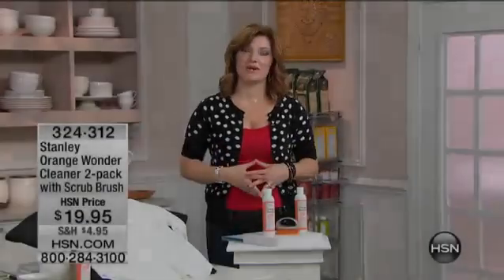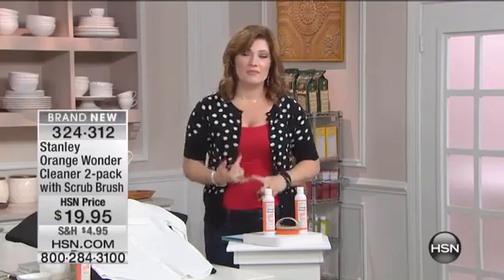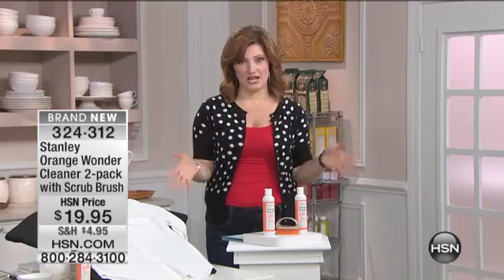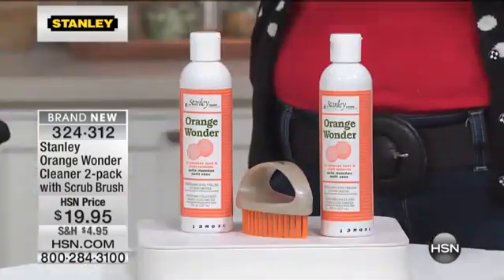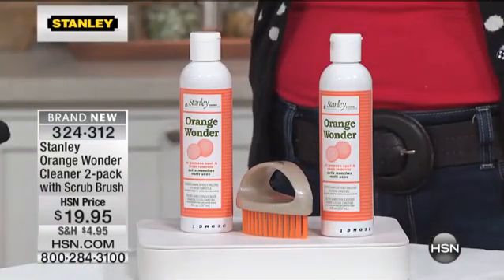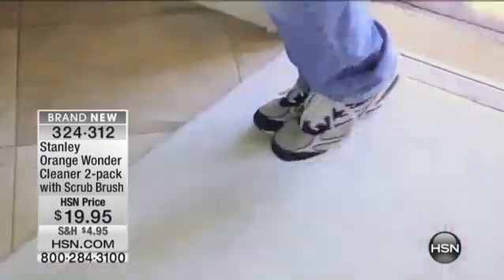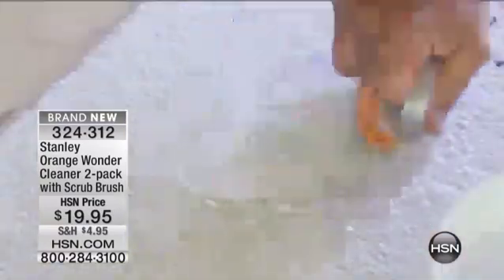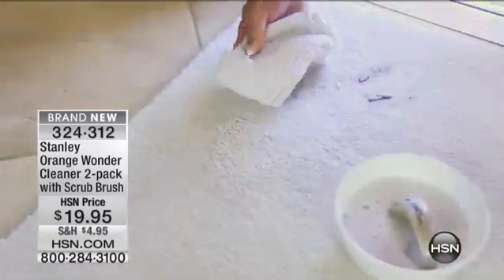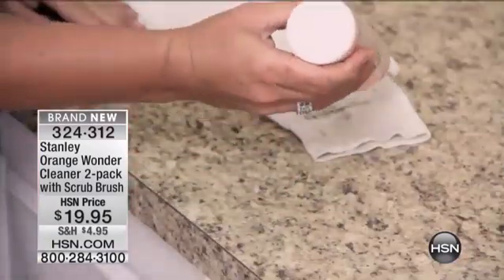I'm so excited to launch this brand new product here at HSN. Stanley is a leader in the industry for 90-plus years. We have relied on them for helping us keep our homes clean and in tip-top shape. Well, now they came out with something so new, so innovative, that any stain, any spot you can remove from your carpets, clothing, upholstery, pet beds, virtually any surface in your home — and it doesn't matter if the stain just happened or if it's been there for a year. You are going to be amazed at the power of our Orange Wonder Cleaner.